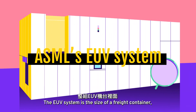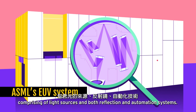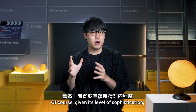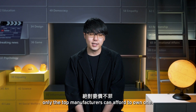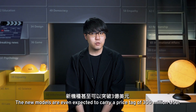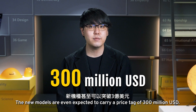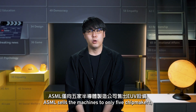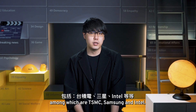The EUV system is the size of a freight container, comprising light sources and both reflection and automation systems. Given its level of sophistication, only the top manufacturers can afford to own one. An EUV machine is priced at over 100 million US dollars, and new models are even expected to carry a price tag of 300 million US dollars. Today, ASML sells the machines to only five chip makers, among which are TSMC, Samsung, and Intel.